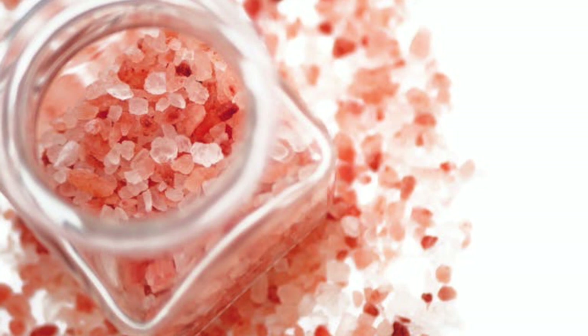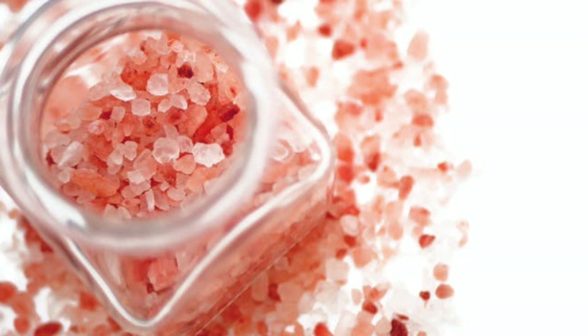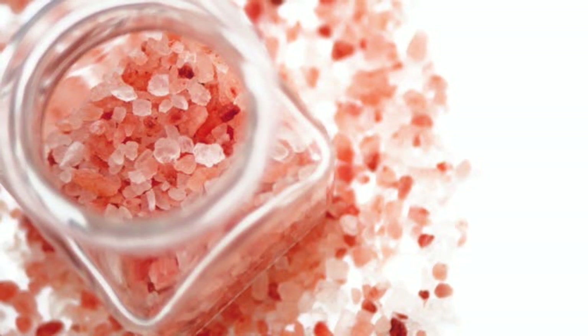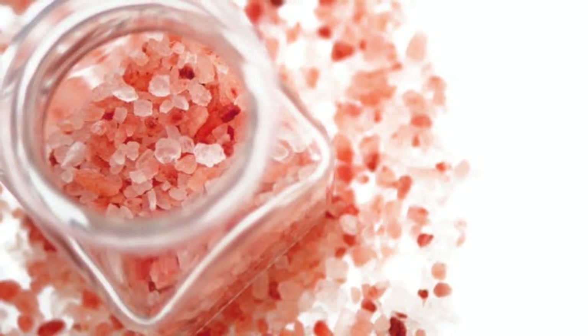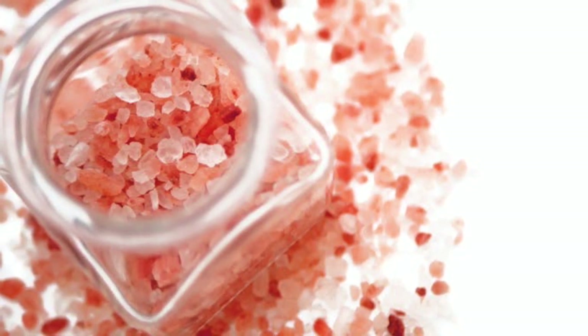Its high mineral content makes Himalayan pink salt able to boost hydration, lower blood pressure, improve circulation, balance the electrolytes, prevent goiters, strengthen bones, assist the absorption of nutrients, and prevent muscle cramps.